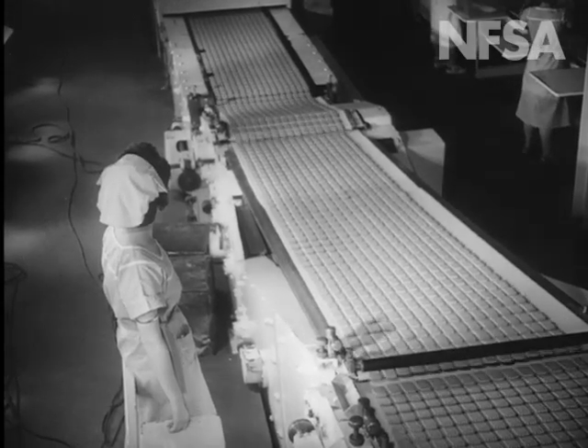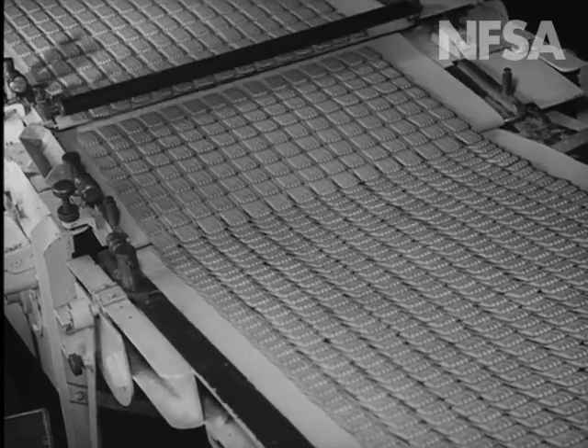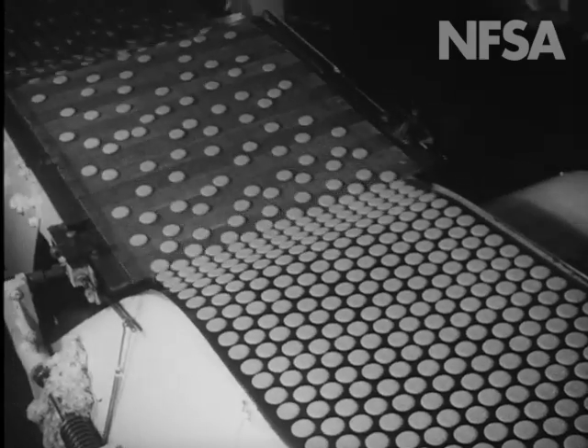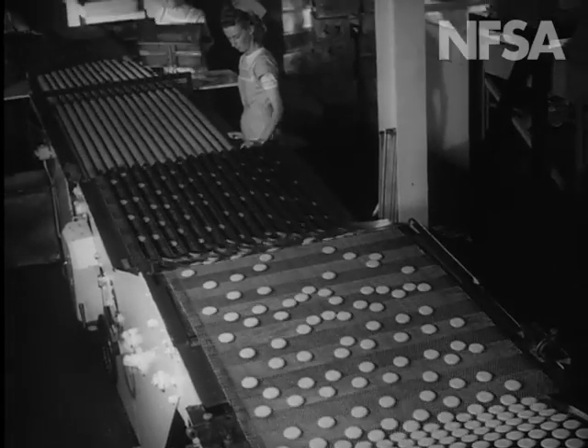There seem to be a lot of biscuits in this large Australian factory, but the output is only keeping up with your appetite, for the annual average consumption of biscuits per head of population in Australia is nearly fourteen and a half pounds.